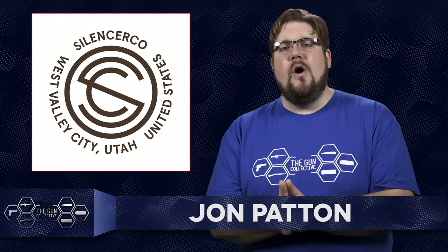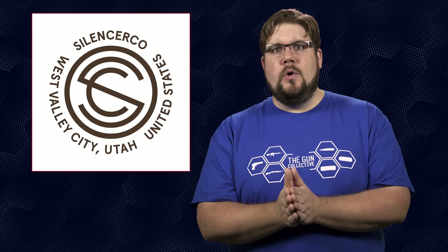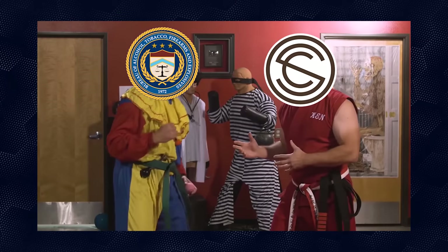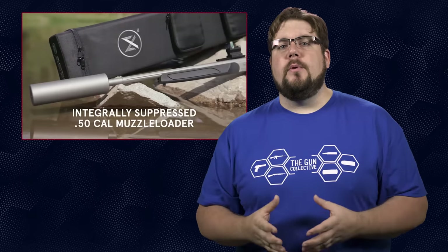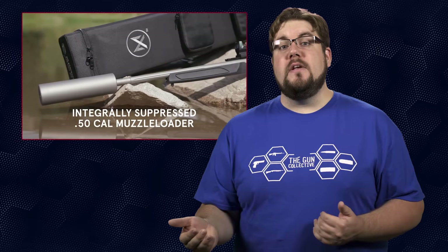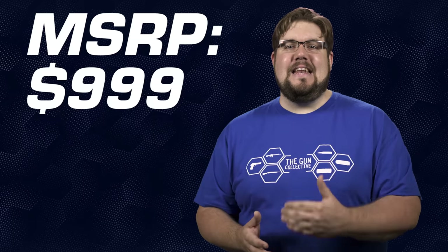First up, SilencerCo wound up and kicked the ATF as hard as they could with the introduction of the Maxim 50. What is it? A 50 caliber Traditions Vortex Striker Fire muzzle loader with a SilencerCo suppressor welded to the muzzle, with an MSRP of $999.